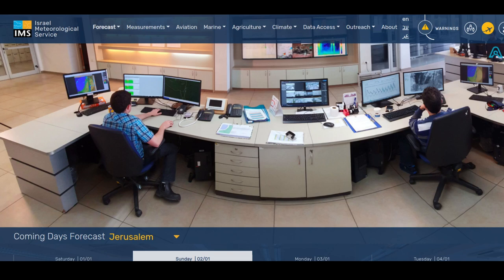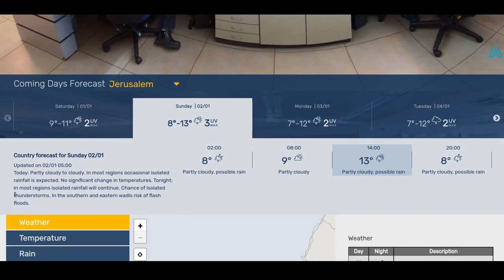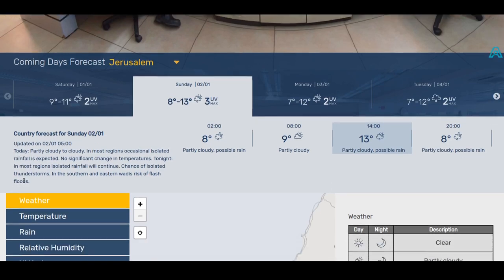I was planning on making this video about the Hebrew charts and then I saw that they actually have the website translated into both English and Arabic, and I have to say they've done a really good job. The quality of translations into English among Israeli government institutions is quite variable, but this is definitely on the better side. It looks to me like they've manually translated the forecast — they're very readable in English, so it's a very useful website.